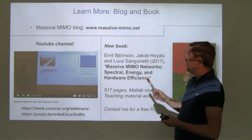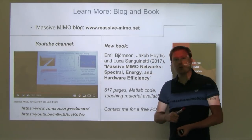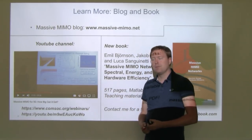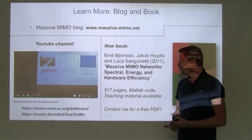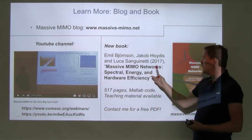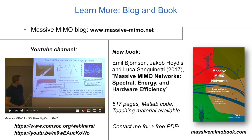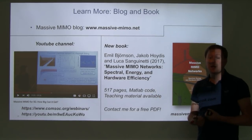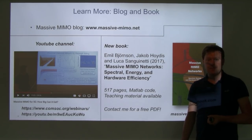To wrap up, if you would like to know more about Massive MIMO, you can check out the Massive MIMO blog where I am one of the writers, and previous webinars such as 'Massive MIMO for 5G: How Big Can It Get?' You can also check out my book, Massive MIMO Networks: Spectral, Energy and Hardware Efficiency — a 517-page book covering all these topics from the beginning with MATLAB code available to regenerate all figures. You can also contact me for a free PDF. Thank you.